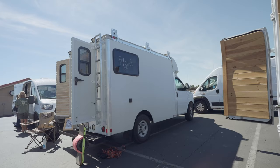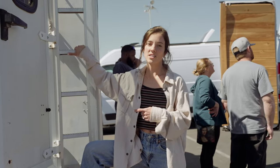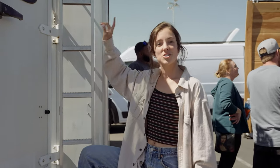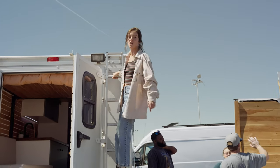Hey guys, my name is Liss and this is my 2012 Chevy box van. One thing I love about this van is it has a ladder which you can easily go to the top, and on the top here we have 400 watts of solar panels.